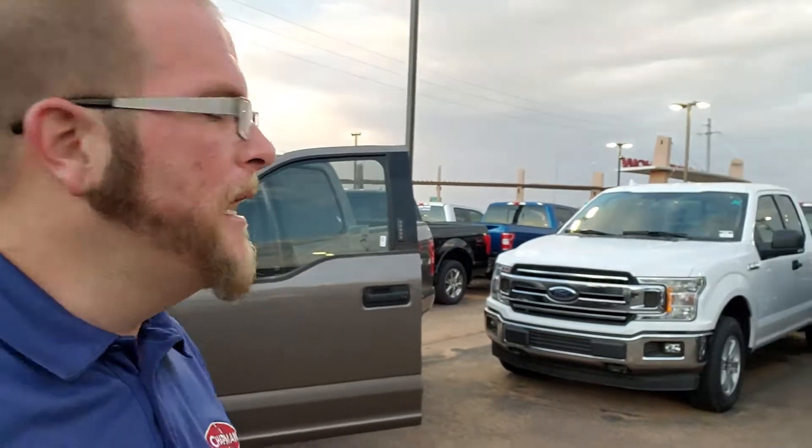Hey Anthony, Jeremy Baker here at Chapman Ford. I just want to thank you very much for inquiring with us on this 2018 F-150. This is the exact F-150 you had inquired on.